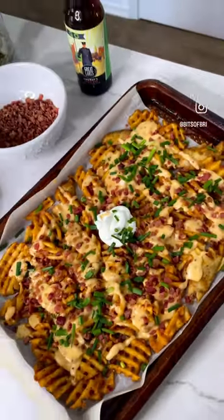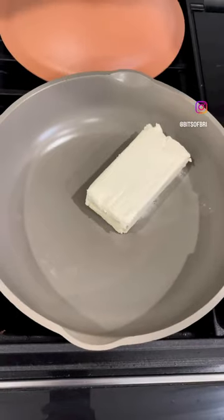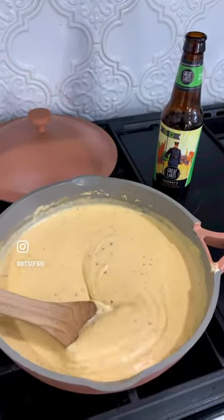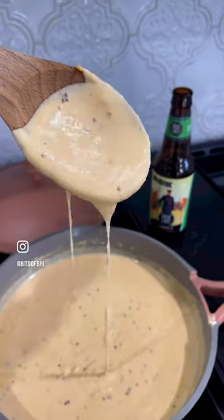You have to try these beer cheese Irish nachos. All you do is melt a block of cream cheese, add a tablespoon of mustard, two 8-ounce bags of Tomek cheddar cheese, and half a bottle of Irish beer. Stir until it's melted.